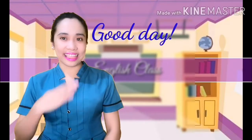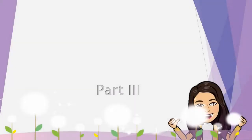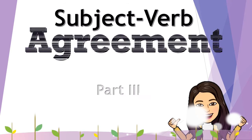Good day! This is Trisha, and I welcome you to the Office of English. For this video, we will learn about Subject-Verb Agreement.